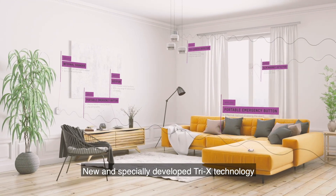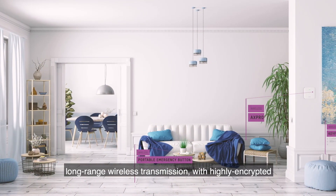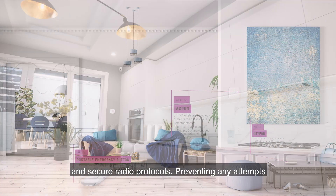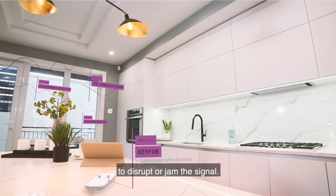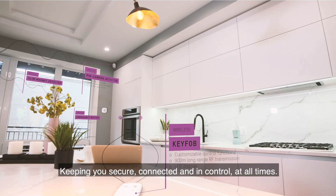New and specially developed Tri-X technology delivers powerful and super-fast long-range wireless transmission with highly encrypted and secure radio protocols, preventing any attempts to disrupt or jam the signal — keeping you secure, connected and in control at all times.